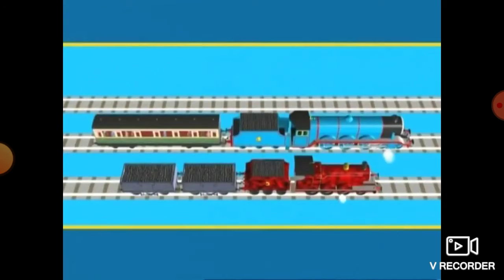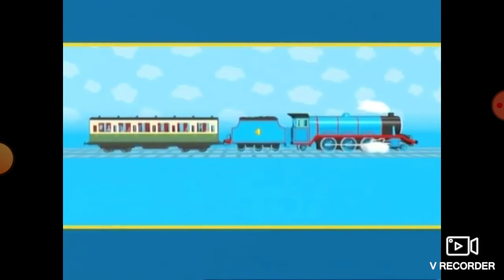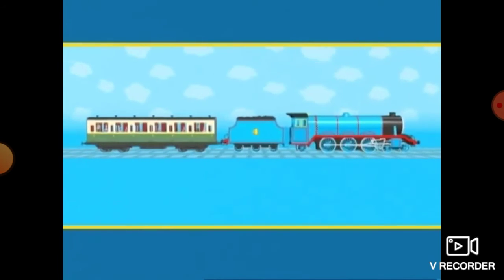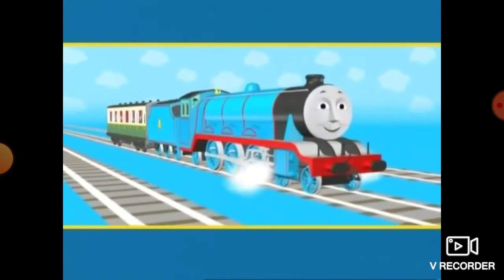Here's Gordon. He has been pulling the express. Gordon is very proud to pull the express. Do you think he's happy or sad? Yes, Gordon is happy.